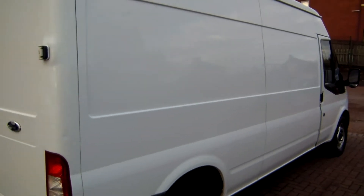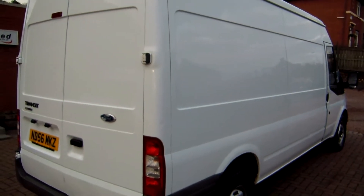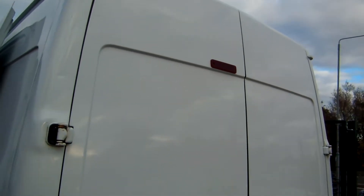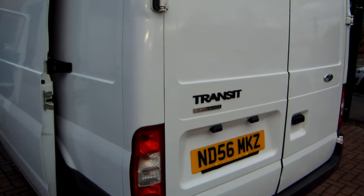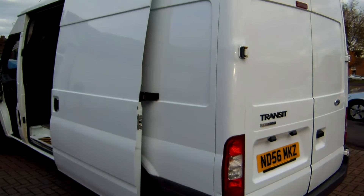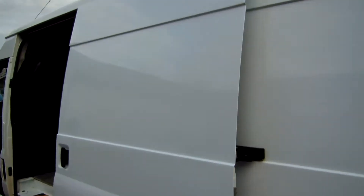This van was a part exchange from a small local company that specializes in the repair of flat screen TVs — they do repairs for Curry's, Argos, and John Lewis. They bought the van when it only had a couple of thousand miles on it, so it was one previous owner, but the owner who traded it in had had it for a long number of years.